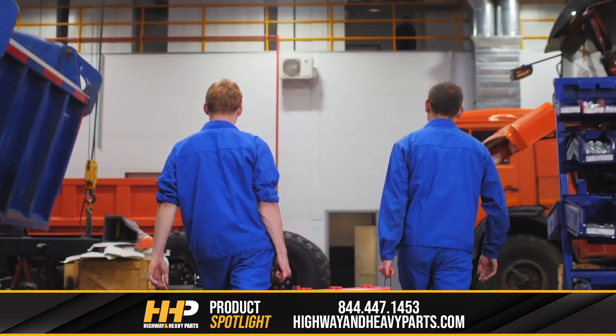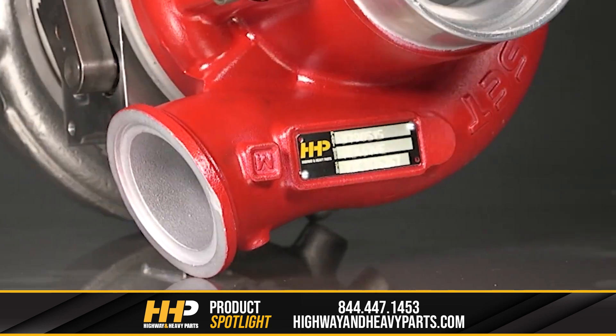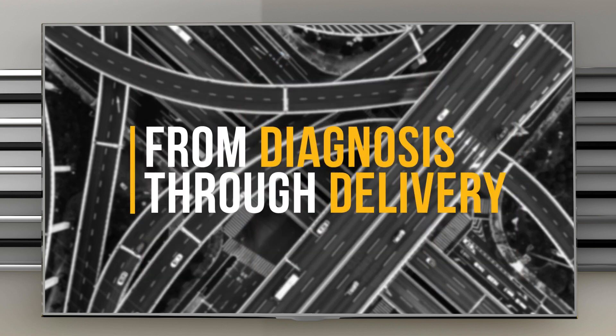Our mission is to take the risk out of buying diesel engine parts for our customers. If you're looking for affordable, OEM-quality diesel engine parts with expert advice, we're here to help. You can call any of our ASC certified technicians at 844-447-1453, or chat with us online at highwayandheavyparts.com. Be sure to like this video and hit the subscribe button on YouTube, Facebook, and all our additional social media channels to stay up to date on all news and information from Highway and Heavy Parts. From diagnosis through delivery, we will be there.